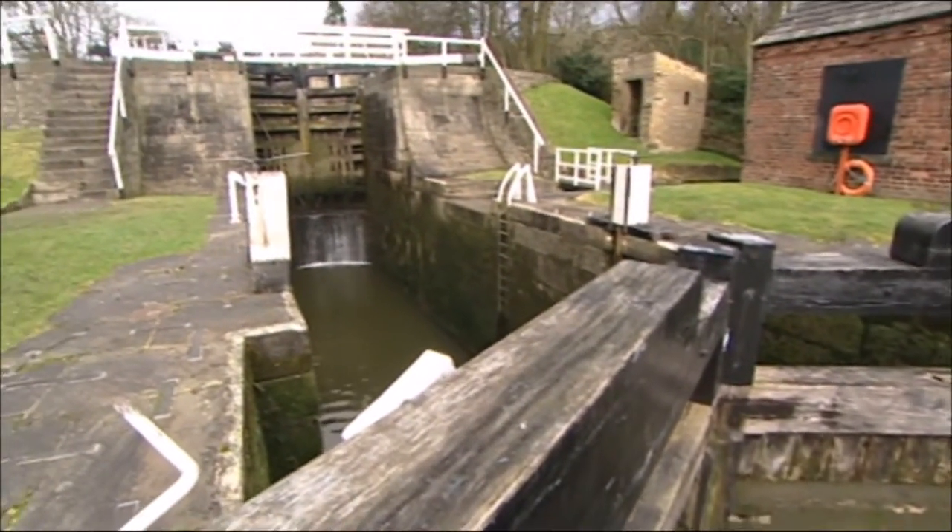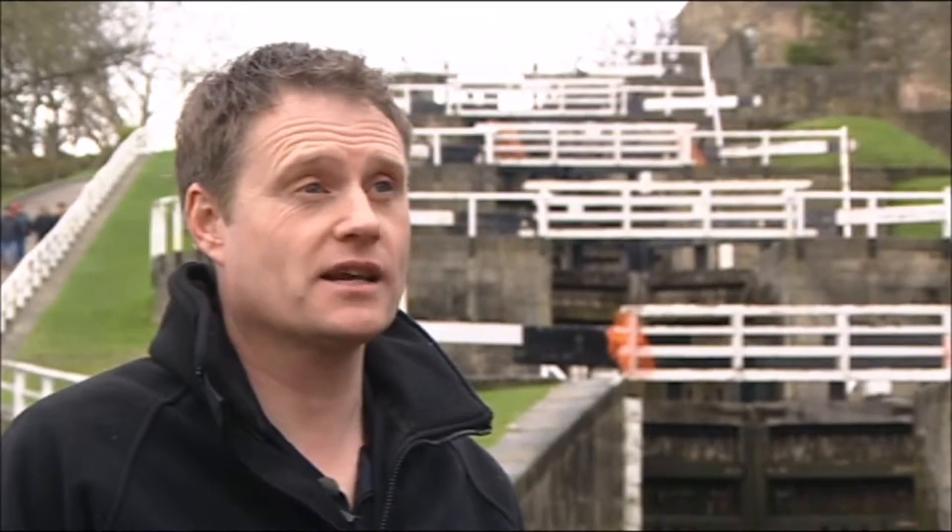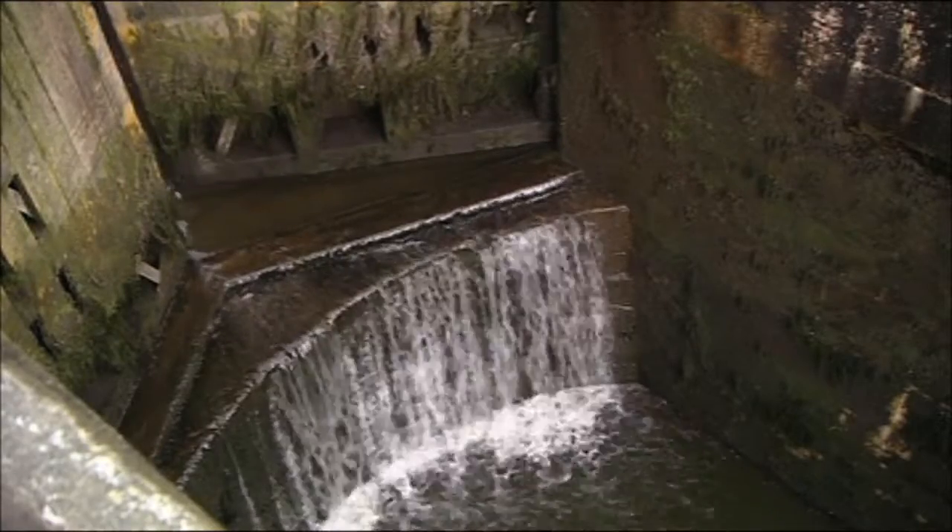If someone were to open their head gates right at the top of the locks, you've obviously got 18 miles of water to come rushing down, which would flood Bingley — it would be disastrous.